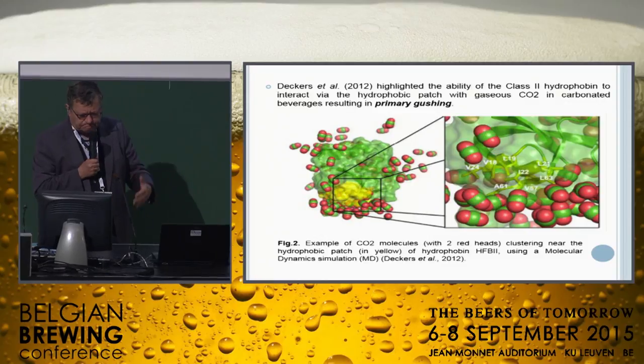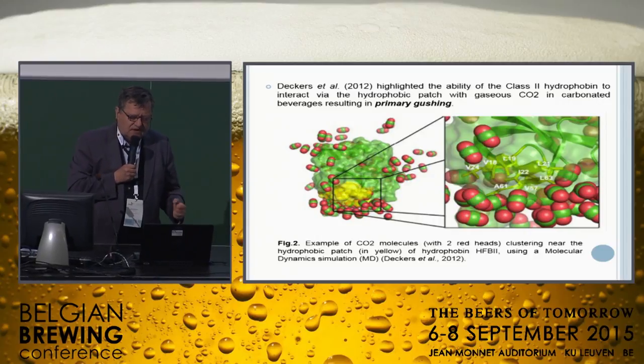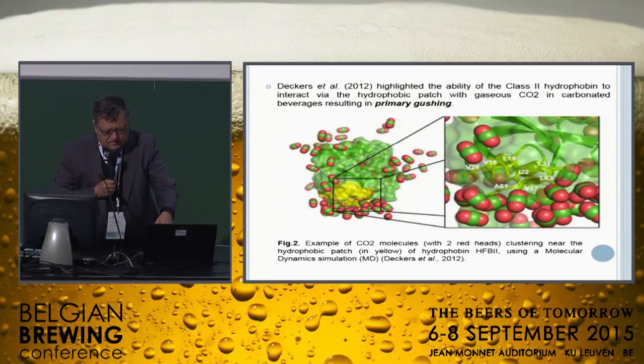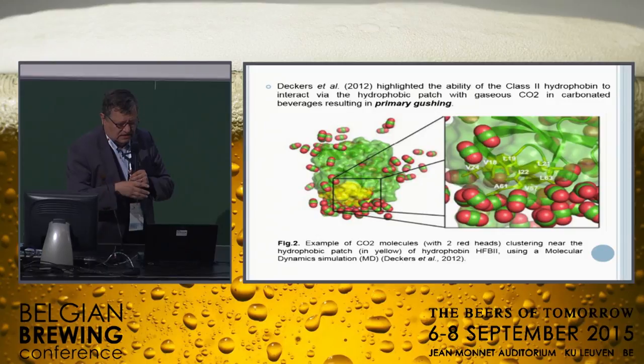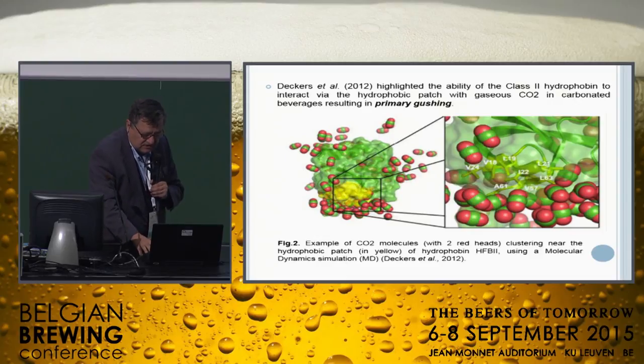This is the well-known view of the CO2: the attraction of the surface of the patch — the hydrophobic patch in yellow — and the CO2 molecules at the left, with carbon green and oxygen red, attracted by the yellow patch. Yes, the attraction of CO2 by the hydrophobic yellow patch.